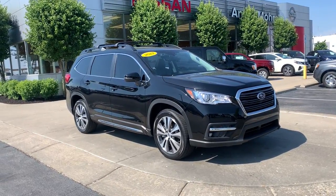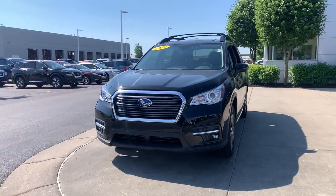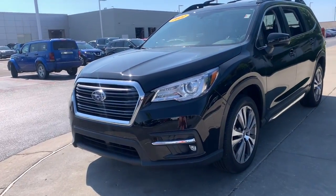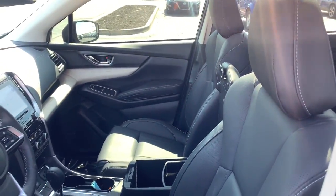Look no further than the 2022 Subaru Ascent. With less than 10,000 miles on the odometer, this vehicle provides excellent value. Enjoy a view of this handsome Subaru Ascent, the family-oriented SUV that features all-wheel drive, three-row seating, and a refined cabin loaded with amenities.